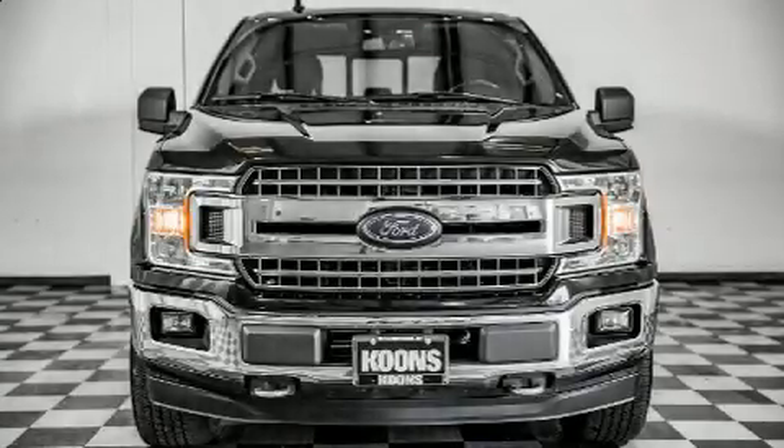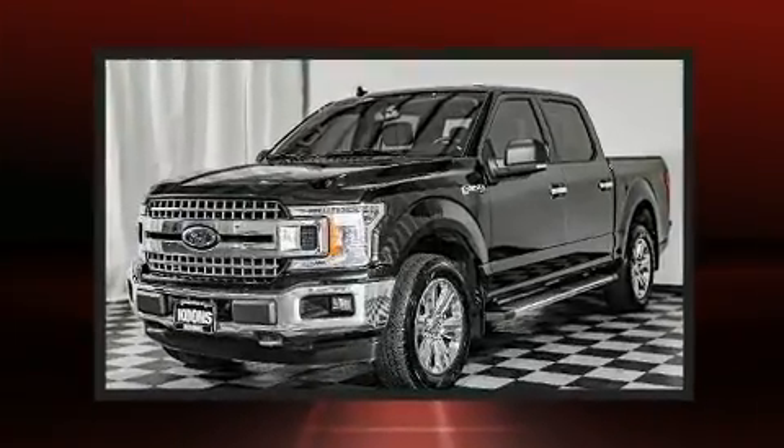Here's a great deal on a 2018 Ford F-150. It features an automatic transmission, four-wheel drive, and a 3.5-liter six-cylinder engine.